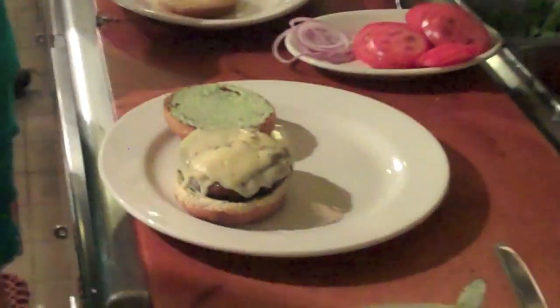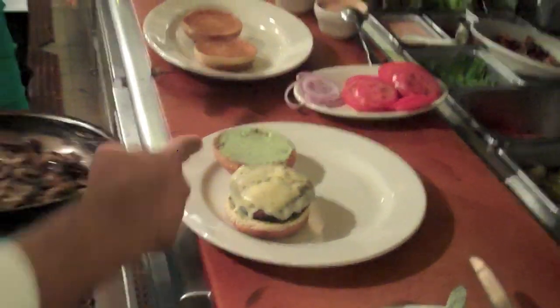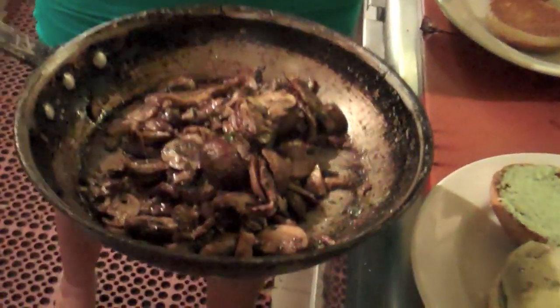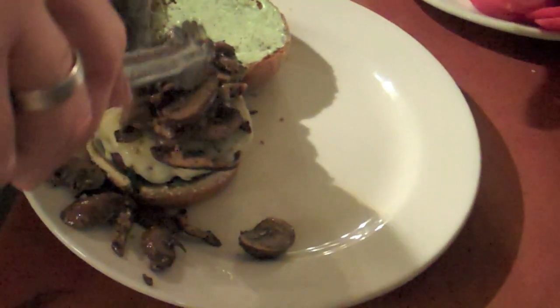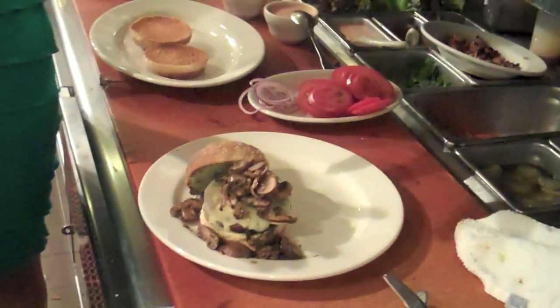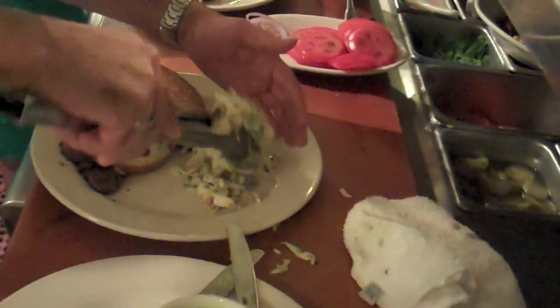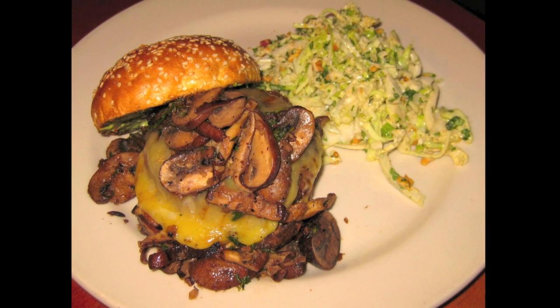We serve around 50 to 60 burgers a day at a location like this. The wild mushroom burger is topped with scramini and shiitake mushrooms with a little garlic — we place the shiitakes on the grill to get a nice smoky flavor. Then they go right on top. It also comes with a roasted pina coleslaw made with cilantro, green onions, and a little lime juice — very refreshing. No tomato or onions on this one; it's as simple as it can be.